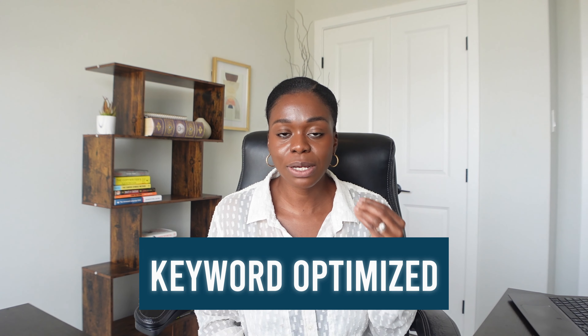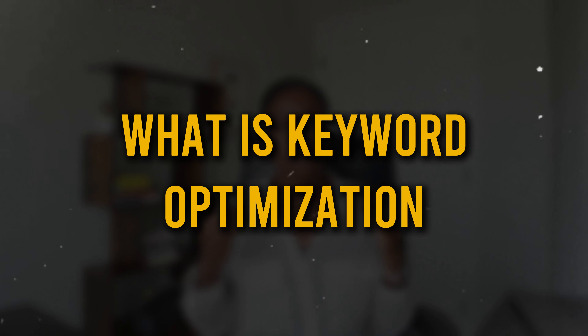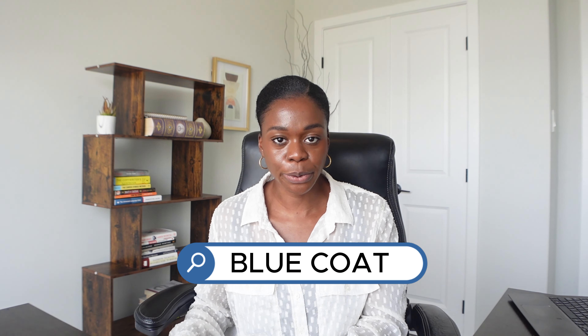Number six — and this was really the game changer for my client and recruiters being able to find her on LinkedIn — is that we made sure her profile was keyword optimized. I touched on this when talking about the headline, but now I'm going to go into a lot more detail. Keyword optimization works very similarly to how search engine optimization works on Google. For example, you search for a 'blue coat' on Google, and any website that has their site optimized with those words in the right places will show up in that search — and that's exactly how it works for your LinkedIn profile.